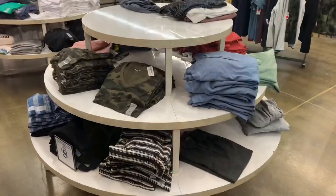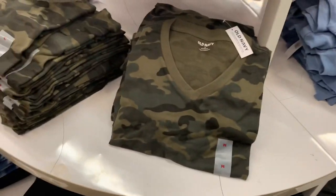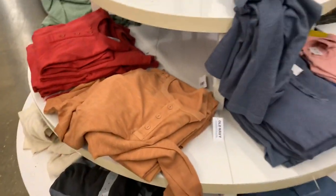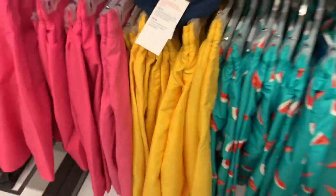Over here they have solid color shirts and printed shirts — they're now $8. They have striped, camouflage, blue, white striped, literally every color: mustard, pink. Some of these are long sleeve as well. They also have some really cool swim trunks over here.